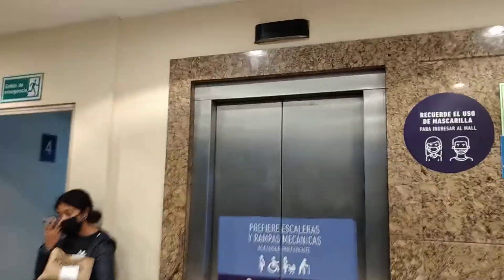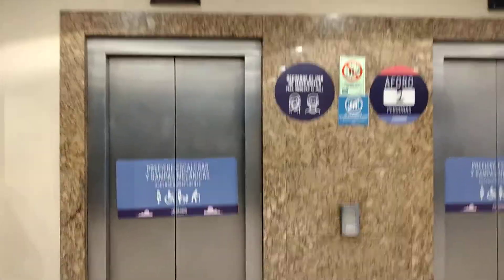I am waiting for the elevator. Waiting. I am waiting.